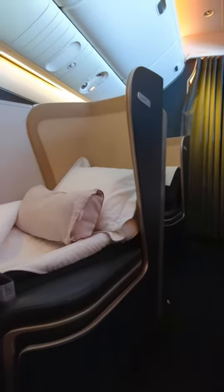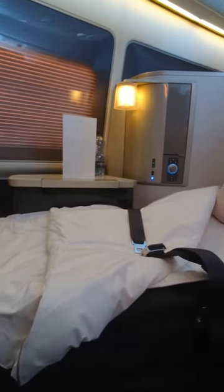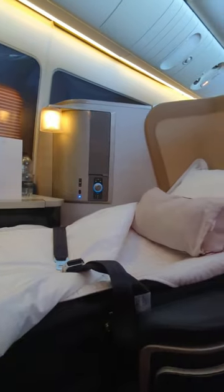When it was time for a nap, we changed into Temperley London pyjamas and went to sleep on what felt like a cloud. The seat reclined into a fully flat 78-inch bed, and it was more comfortable than our own bed at home.